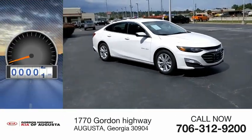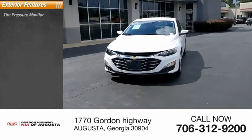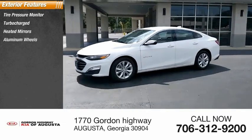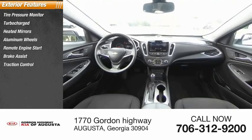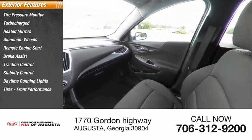This vehicle has less than 55,000 miles. Here are some of this vehicle's great options: tire pressure monitor, turbocharged, heated mirrors, aluminum wheels, remote engine start, brake assist, traction control, stability control, daytime running lights, tires, front performance.